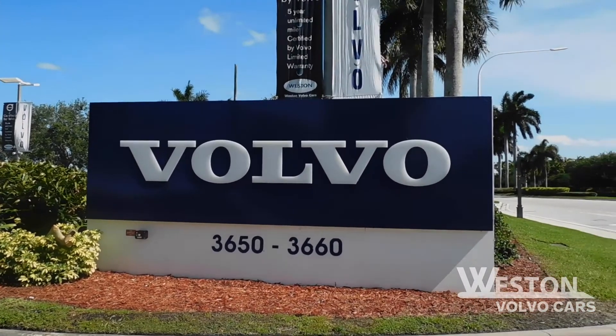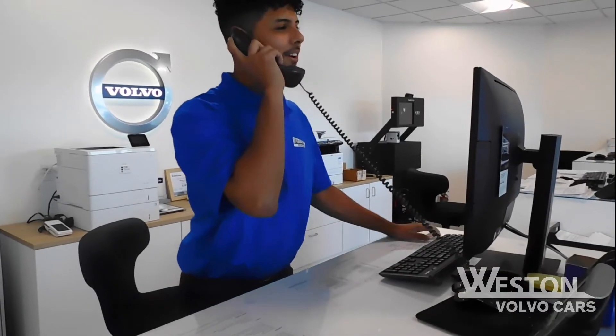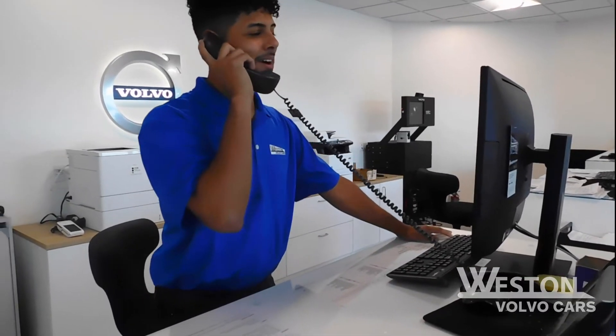Here at Weston Volvo Cars, we have two easy ways to schedule an appointment with our service department. One, just give us a call. Anyone that answers the phone can set you up with an appointment and will happily get your vehicle taken care of.